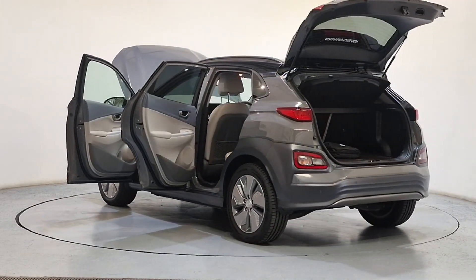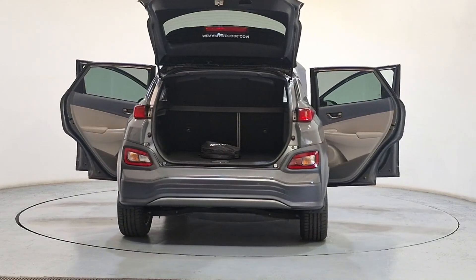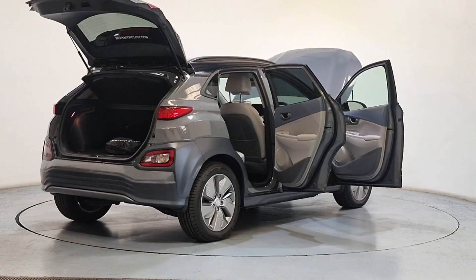Don't miss out on the opportunity to own this incredible vehicle. Call us today or visit our website manapiamotors.com for more information. Experience luxury and safety in one amazing package with the all-new.